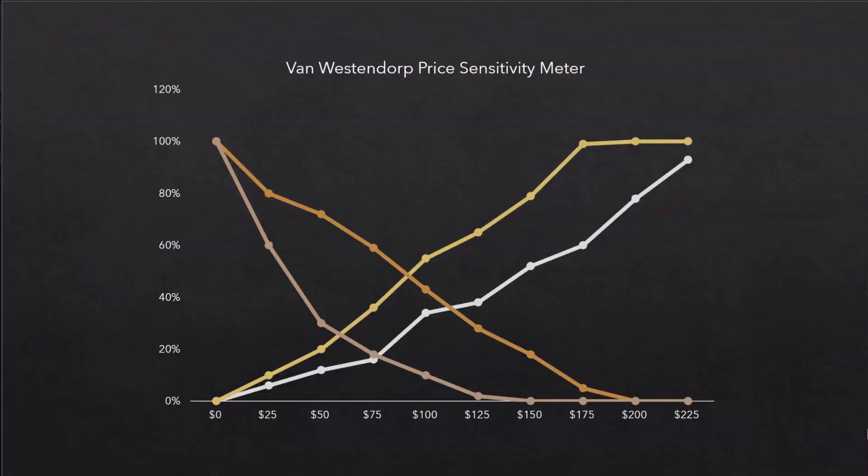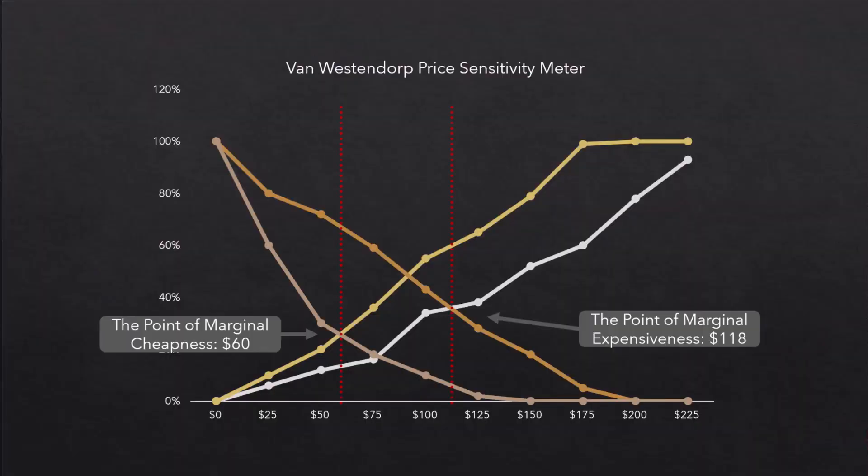In fact, that acceptable price range is from the point of marginal cheapness to the point of marginal expensiveness. One of the issues of the Van Westendorp method is that respondents tend to exaggerate their stated price points and thereby their willingness to purchase at a certain price point. As a means to cope with it, the four questions are often followed by two purchase intent questions as described by Newton-Miller-Smith in 1993.